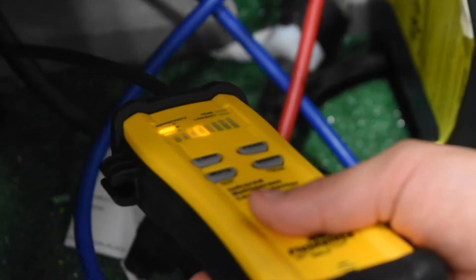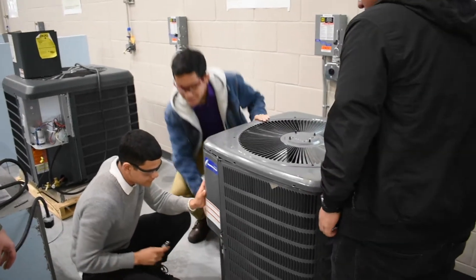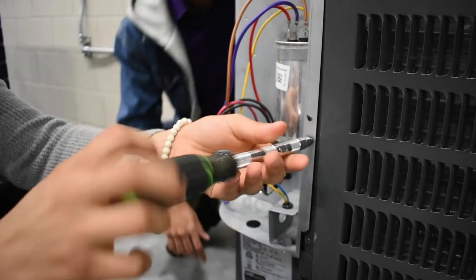Welcome to Blanton's HVAC program. The Heating, Ventilation, Air Conditioning, and Refrigeration Technology program prepares students for a career in the residential or commercial industry.